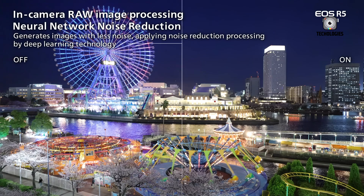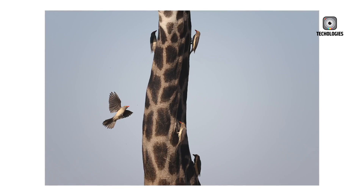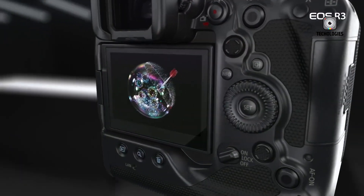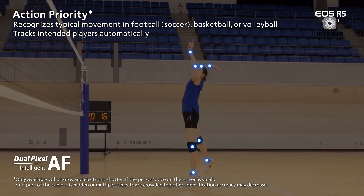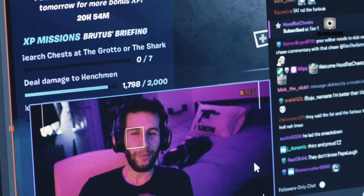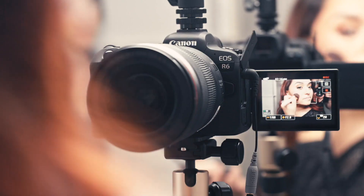Canon's eye control AF, which allows photographers to move focus points simply by looking through the EVF, is also likely to return — this time with faster response times, better calibration, and broader compatibility with more eye shapes and glasses. As expected from Canon's flagship line, the R3 II will likely maintain the integrated vertical grip design built around a weather-sealed magnesium alloy chassis. It will continue to use the high-capacity LP-E19 battery, which offers long-lasting power for extended shoots in remote or demanding environments. For storage, we expect dual CFexpress Type-B slots, allowing simultaneous high-speed capture and redundancy. The EVF might also get an upgrade, potentially to a 9-million-dot resolution with a 120Hz refresh rate, ensuring blackout-free viewing during continuous bursts.